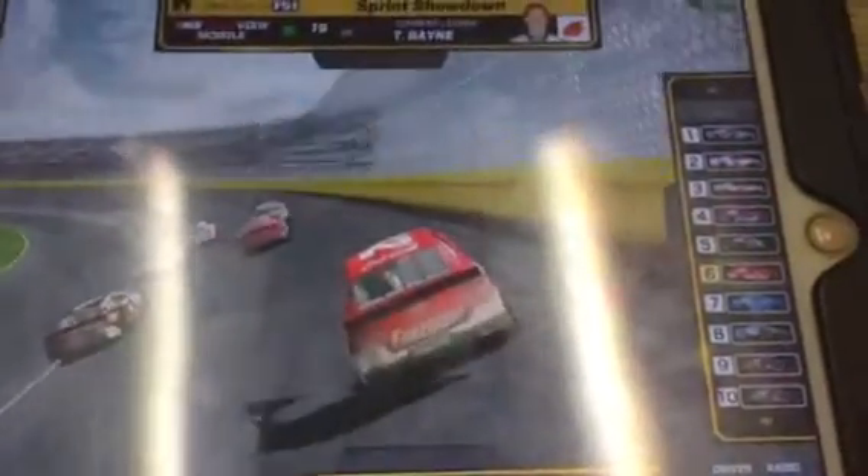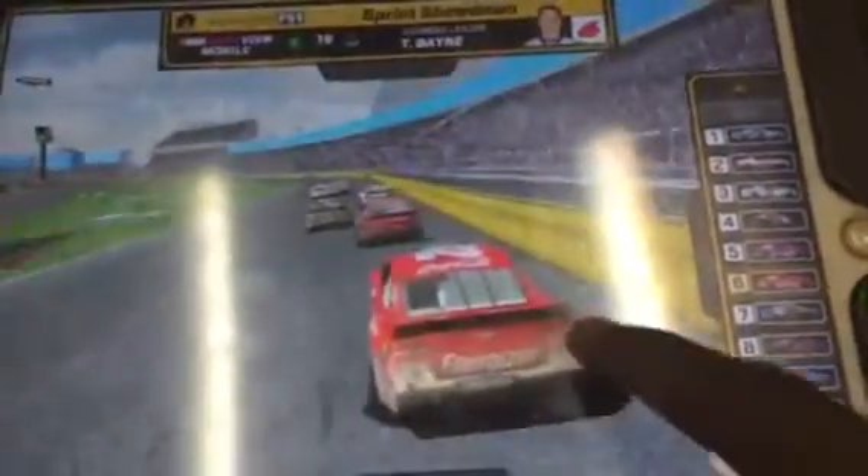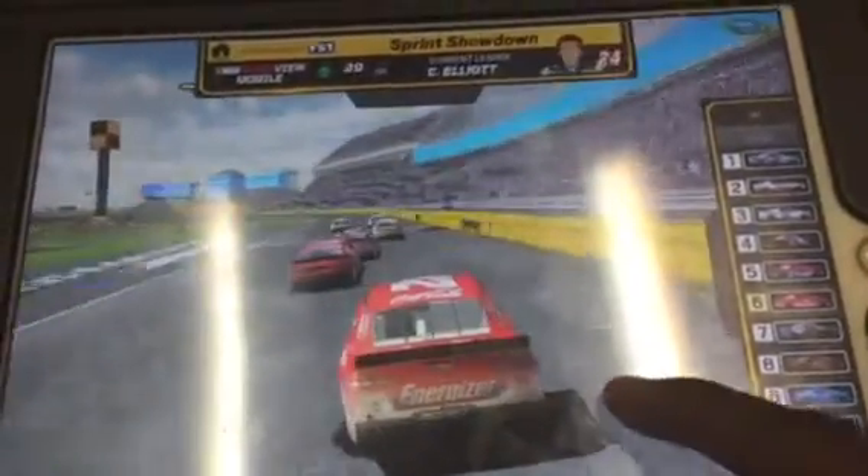Trevor Bayne right up the middle, Ricky Stenhouse in tow — there's still three wide, Chase Elliott on the inside. Trevor Bayne takes the lead with a bold move, but he's under fire. Chase Elliott looks to the low side, side by side, trading paint across the stripe.